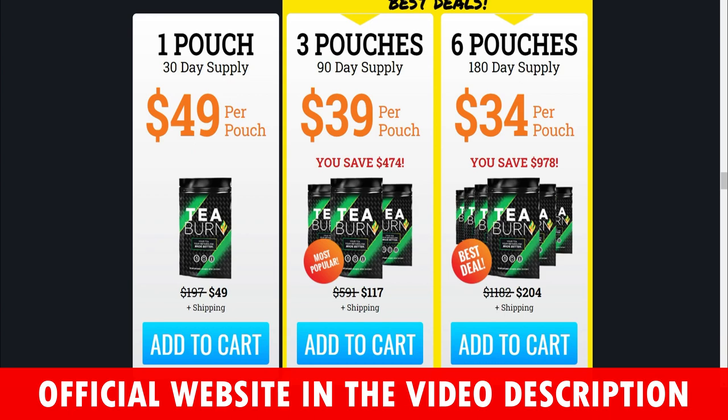I wanted to record this video first to tell you to be careful with the website you are going to buy T-Burn from, and also, if you do buy the product, do the exact treatment and take it seriously. Remember that your results will be very different from any other person because your organism acts in a very unique way. I really hope this video helped you and I hope that T-Burn actually helps you a lot to improve your life and enjoy many other benefits that this product promotes.